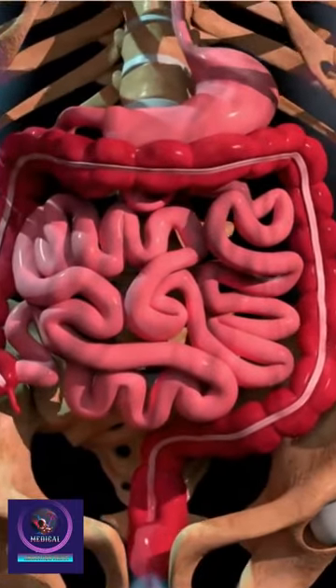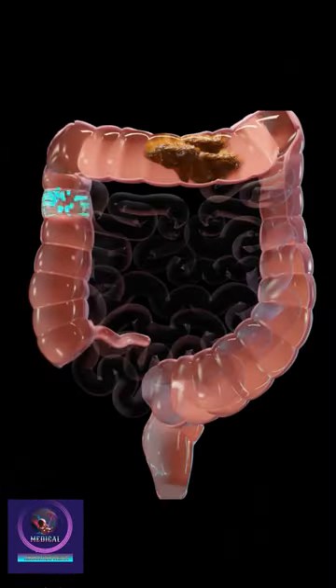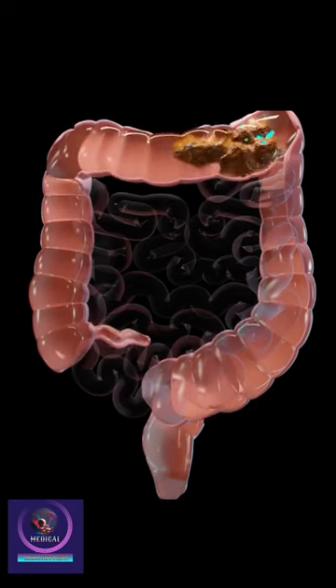Colectomy is a surgery to remove part or all of your colon. You may need a colectomy if you have colon cancer, Crohn's disease, or some other problem.